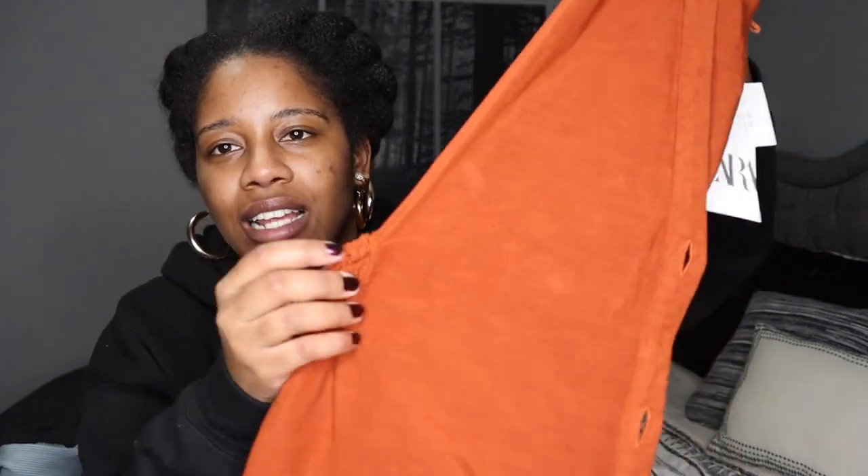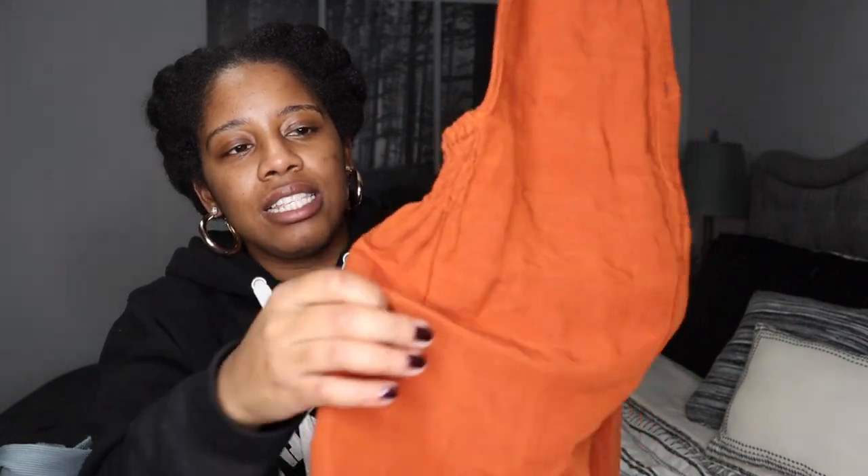I'm tempted to almost keep it so that when I lose weight I can have it — but is that a hoarder trait? I don't like returning things, it is a hassle, so I sometimes keep items just because I don't want to return them. But I don't want to lose the weight and be able to fit it but not be able to get the item again. It does have this stretchy detail — it's an oversized jumpsuit with long bottoms, it's so cute. I just wish it fit me.